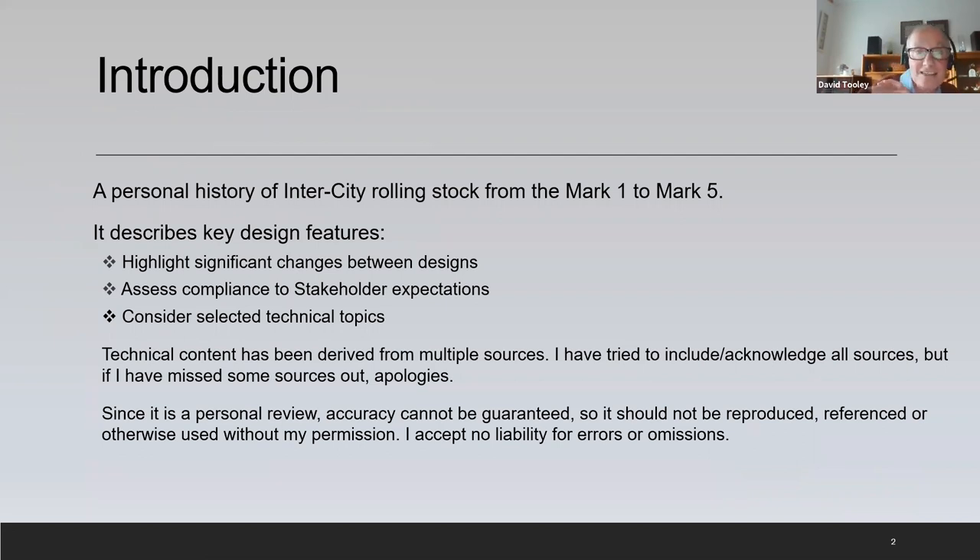I'm going to highlight the significant changes between the designs, try and assess compliance to stakeholder expectations through those designs, and touch on some selected technical topics on the way. I've derived the technical content from multiple sources, so thank you everyone who's helped me. If I've forgotten to acknowledge you, apologies. As all the best people say, the mistakes are all my own, so take care if you're using this in the future.